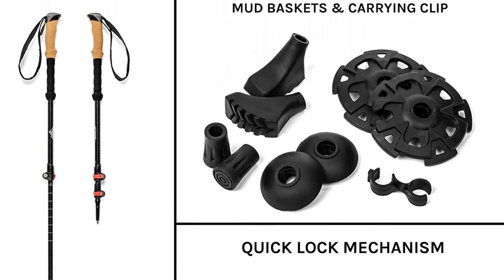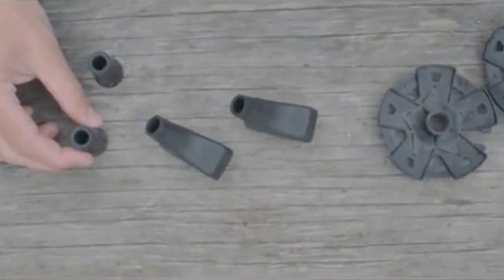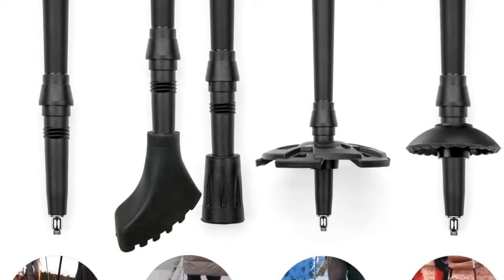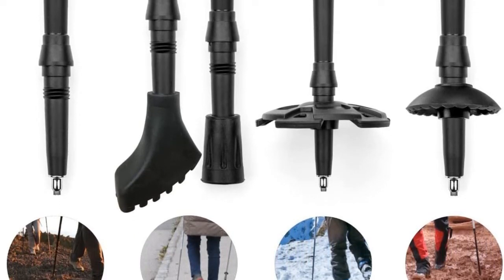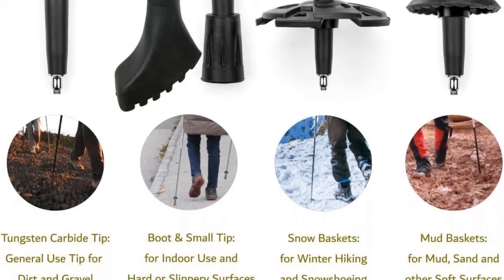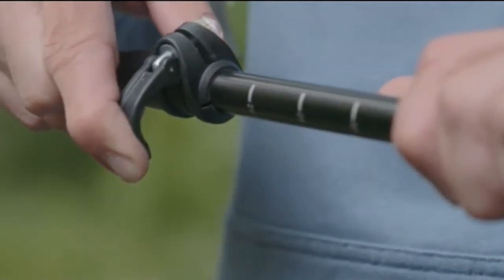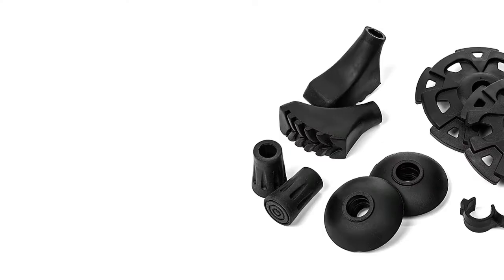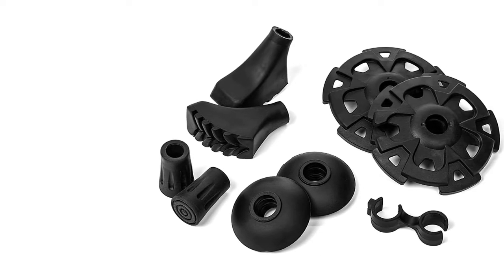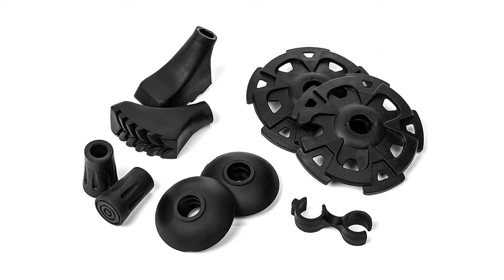Appreciated extras include adjustable wrist straps, tungsten carbide tips, rubber feet, boots, and snow baskets. These are without question the best-value trekking poles available. Cork grips provide comfort, lower vibration as you step, and wick away sweat. The extended EVA grip offers relief for quick transitions on changing terrain. Poles also include tungsten carbide tips, adjustable wrist straps, snow baskets, sand and mud baskets, rubber boot tips, rubber tips, a trekking pole clip, and a carry bag.